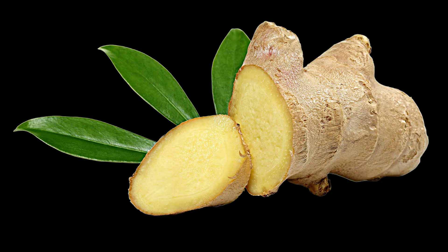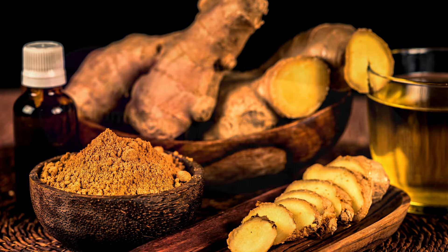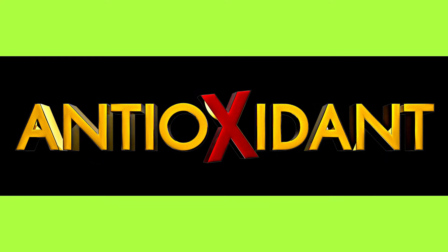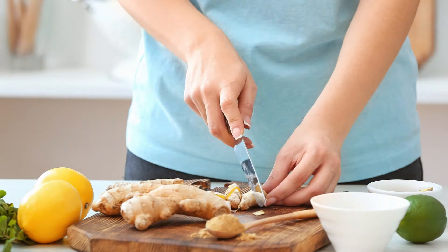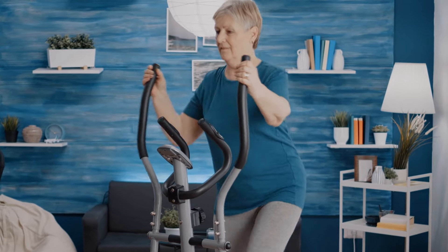Next, ginger, another powerful herb, contains gingerol, a substance with powerful anti-inflammatory and antioxidant properties. A study from the University of Georgia in 2010 found that daily ginger supplementation reduced exercise-induced muscle pain by 25%.